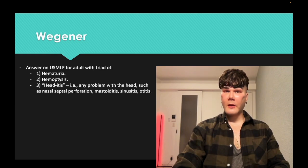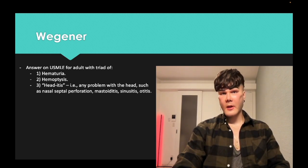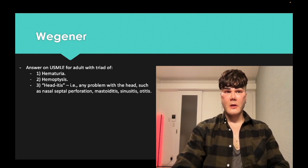To make this real clean and easy: Wegener — 100% of vignettes on USMLE is going to be hematuria, hemoptysis, and head-itis. I colloquially refer to it as head-itis because you're going to have any problem with the head — nasal septal perforation, otitis, sinusitis, mastoiditis. So you're going to get this triad on USMLE. It's very straightforward, very easy.